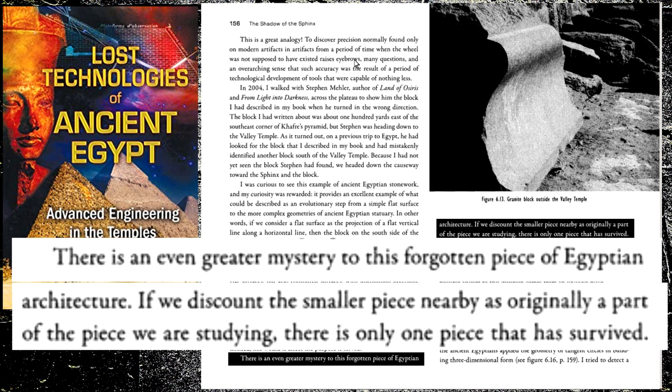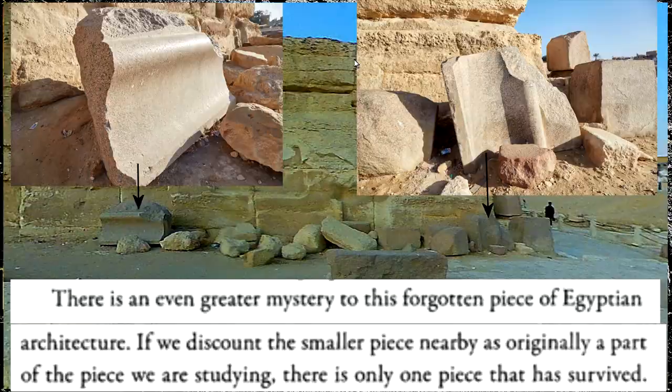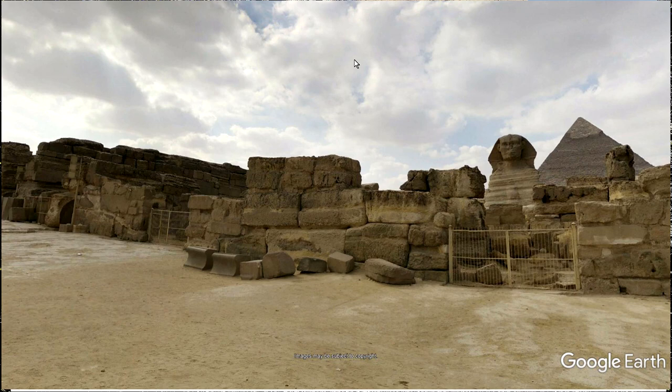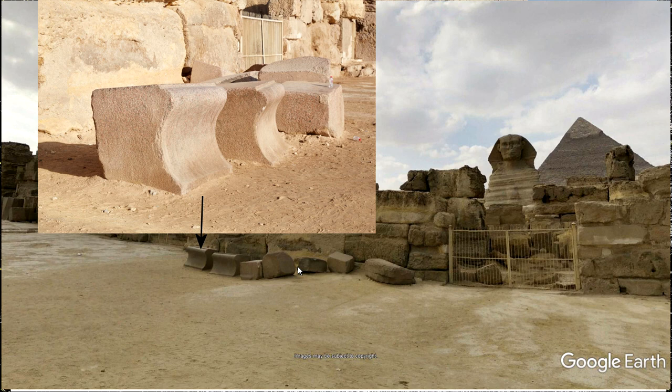There's even a greater mystery — a forgotten piece of Egyptian architecture. Is this the smaller piece he's talking about, because two pieces survived? They're on the eastern side of the Sphinx Temple. We also have these pieces here. Decades old, lost ancient high technologists — book sales, tours, documentaries. They are the establishment. They have the money, the views, the media drooling over them. Graham Hancock now has a Netflix documentary. This thing that they're oppressed? No. They are the establishment.